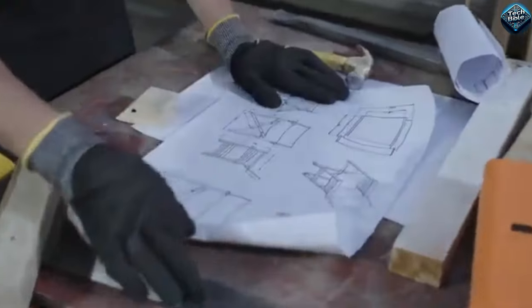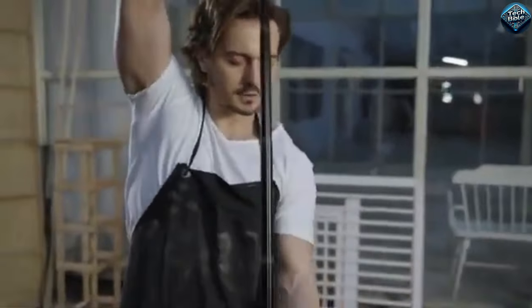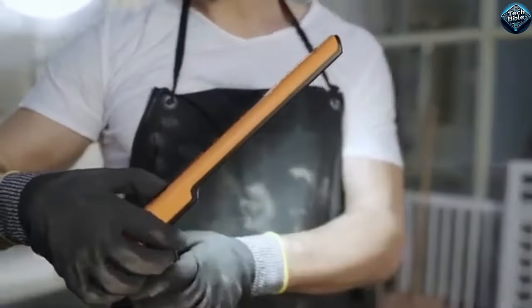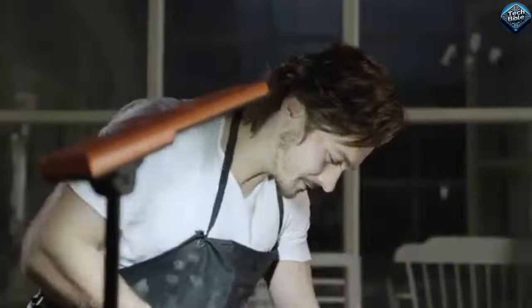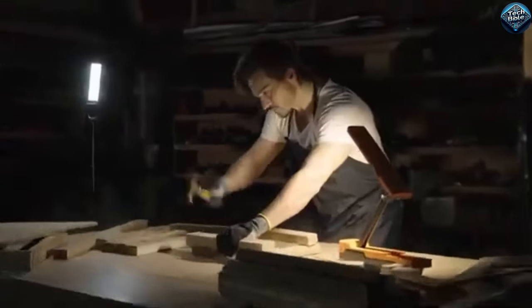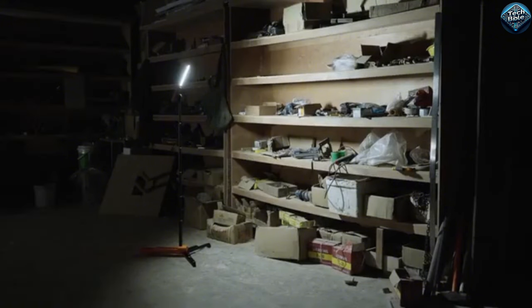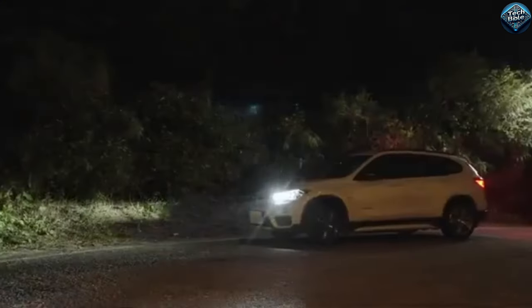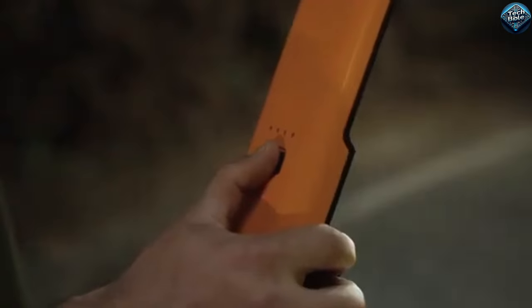The TT3 Tower Lamp is an innovative lighting solution designed to enhance any space with its sleek, modern design and versatile functionality. This lamp features adjustable brightness levels, allowing you to set the perfect ambiance for any occasion, whether you're reading, working, or relaxing. Its energy-efficient LED bulbs provide long-lasting illumination while consuming minimal power, making it an eco-friendly choice. The TT3 Tower Lamp also includes a built-in USB port, perfect for charging your devices conveniently. Its sturdy base ensures stability, and the compact design makes it ideal for small spaces. Upgrade your lighting with the TT3 Tower Lamp today.